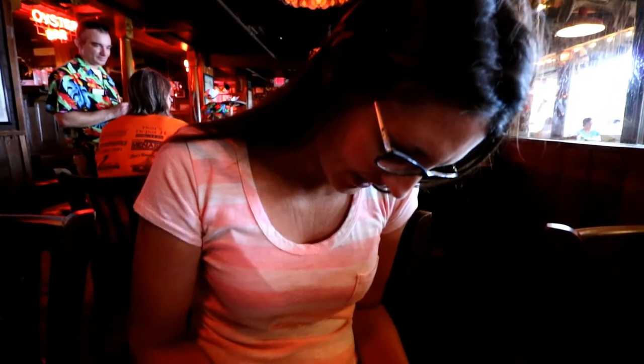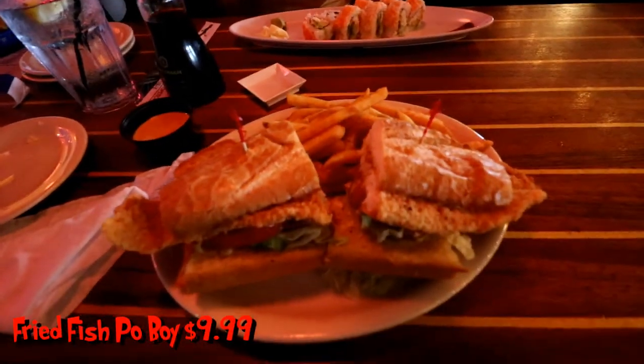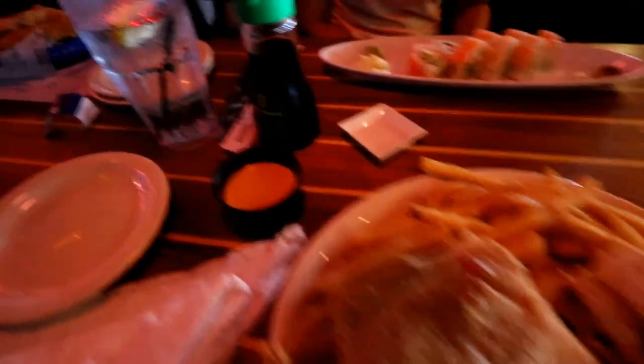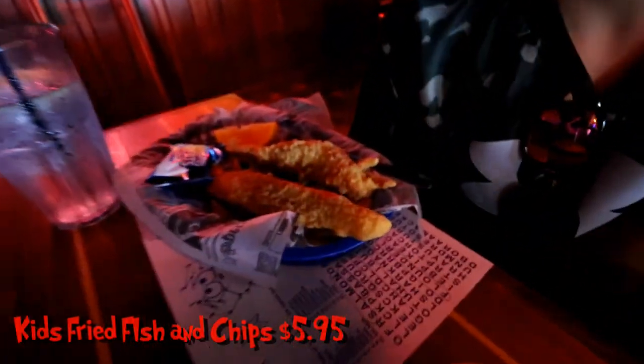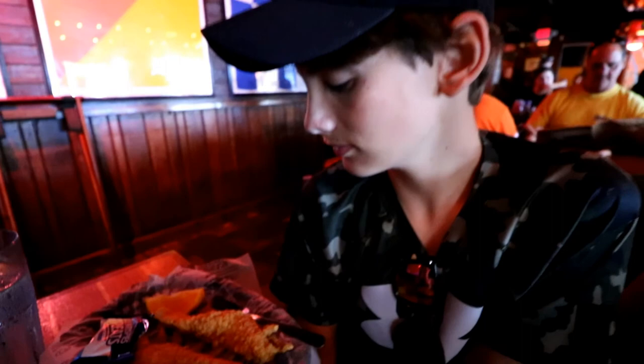Mama, what'd you get? I got the California Shrimp Rolls. Ooh, that looks good. What'd I get? The fish po'boy. What'd you get? I got the kids fish and chips. Fish and chips? Oh man, that looks good. You gonna eat all that? Probably not. Can I have some if you don't? Yeah.